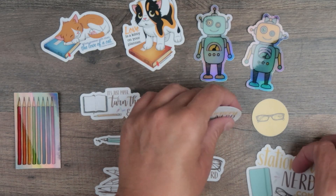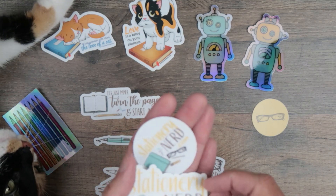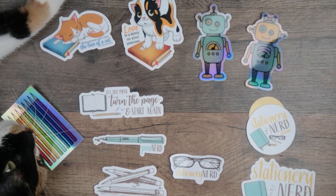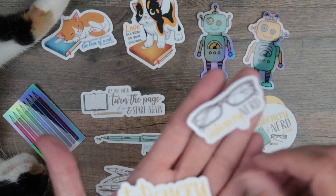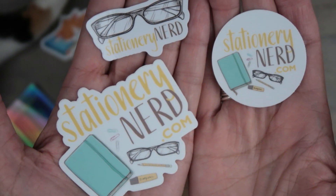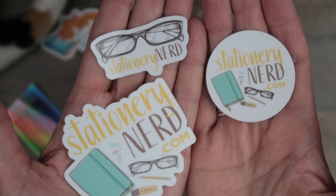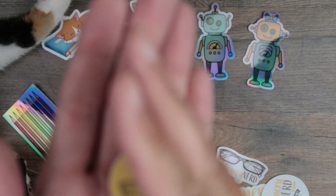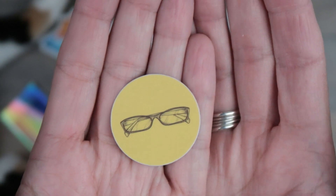And some more Stationery Nerd swag — Pounce, I have a picture right here in front of me and I think she's going to knock that over. This cat, there's no making her behave. So, Stationery Nerd swag: proclaiming your nerdiness by putting Stationery Nerd stickers all over everything. And if you want a little subtle hint to your nerdiness, there's always just this little nerd glasses on a yellow sticker.